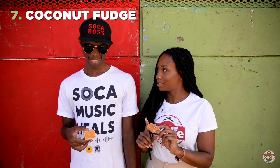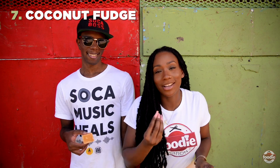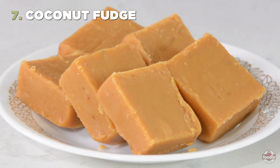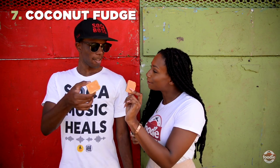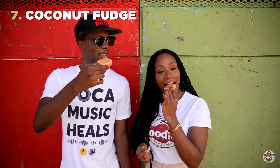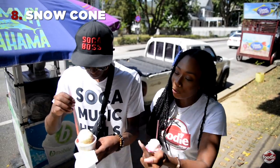No trip to Tobago is complete for me unless I get fudge. Guys, I want to tell you how serious I am about my fudge. Anytime somebody goes to Tobago, I beg them for fudge. Fudge had to be on this list. This is coconut fudge — take a smell. Yeah, smell the coconut. Toasty and nice.